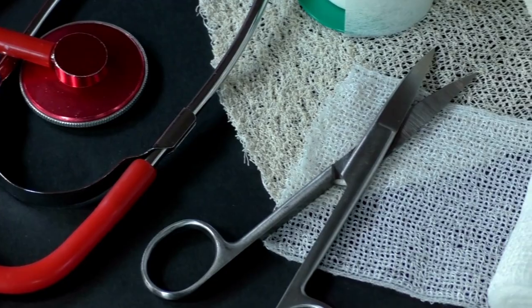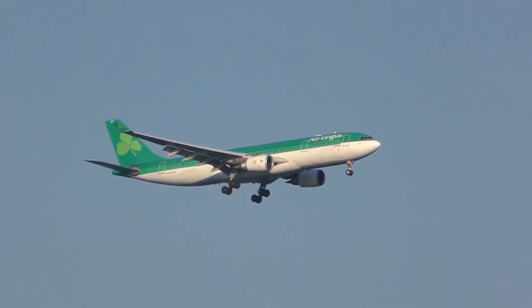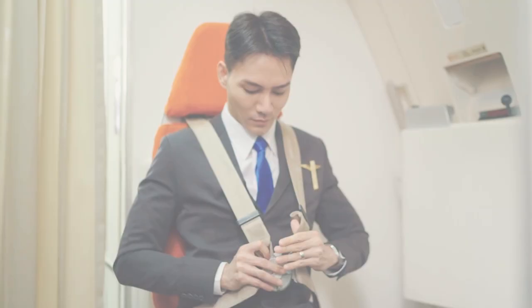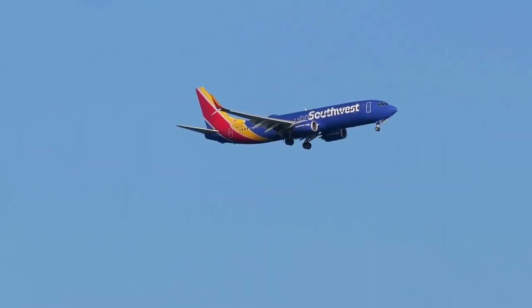In the event of severe turbulence or an impending crash landing, flight attendants instruct passengers on the brace position. This position helps minimize the risk of injury during impact and ensures passengers are prepared for an emergency landing.